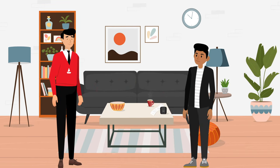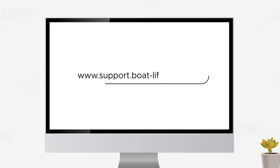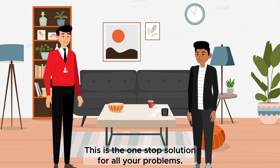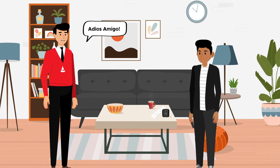My dear Boat Heads, for any kind of problems you can go to www.support.boatlifestyle.com. This is the one-stop solution for all your problems. Adios, amigo.